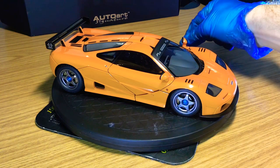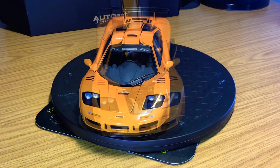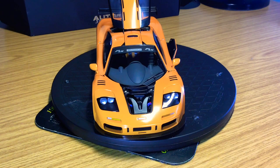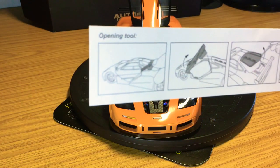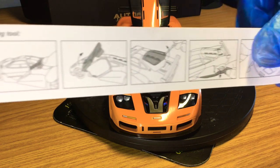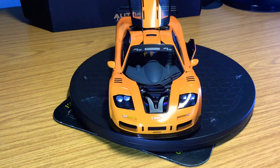Let's walk through the interior. Auto Art provide instructions on how to open up various compartments on the model car, along with the Auto Art opening tool — really easy to follow. It sets confidence with collectors, because opening different compartments on expensive model cars without knowing how can be quite challenging. You don't want to be messing around and risk scratching or damaging anything, so I quite like the instructions that it comes with.